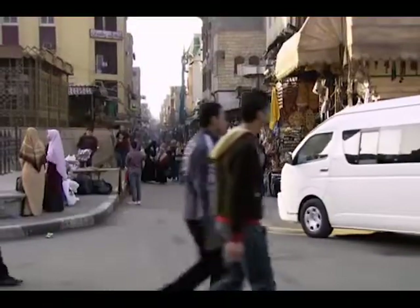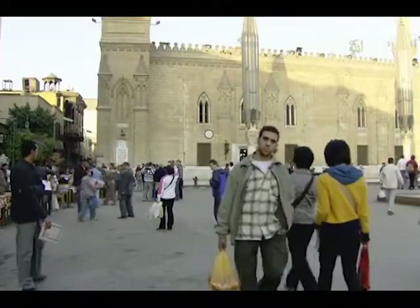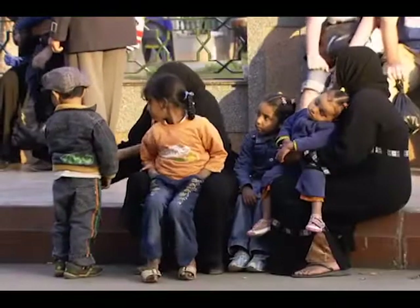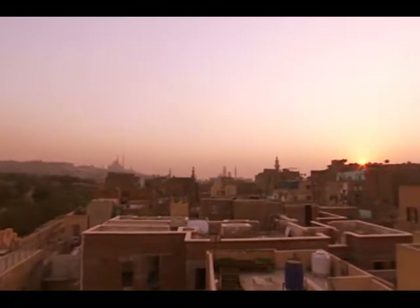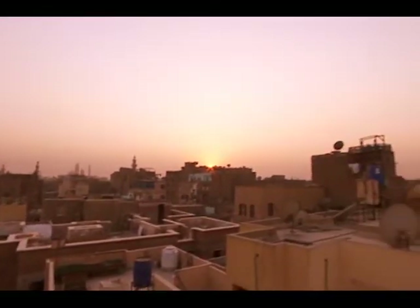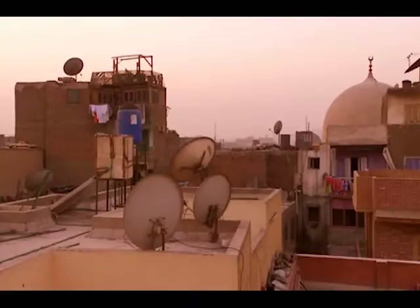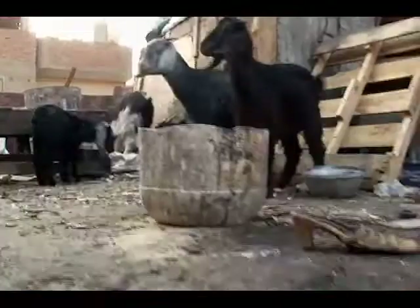This is the Egypt familiar to most people. Cairo is a big, busy city. But there's a whole other world up here, high on the city's rooftops. Many Egyptians use the space on rooftops for water tanks, satellite dishes, and even livestock.